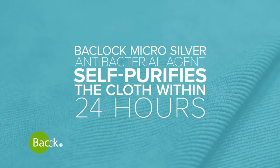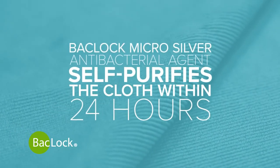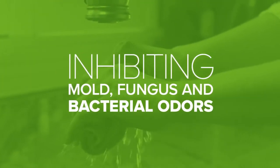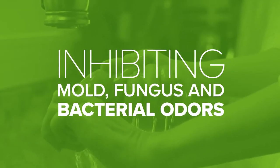Another Norwex standout: our exclusive BacLock technology. A powerful microsilver agent that helps self-purify the wet cloth while it dries, inhibiting mold, fungus, and bacterial odors so you can use it again and again before laundering.